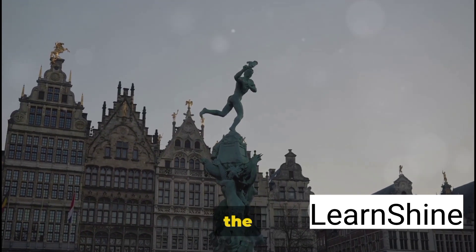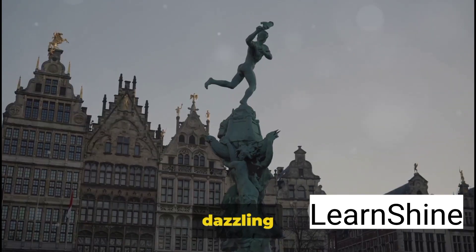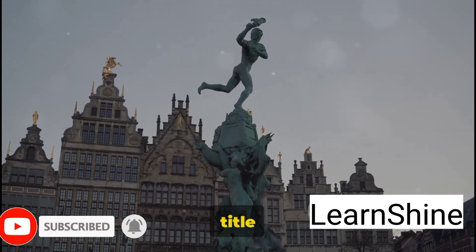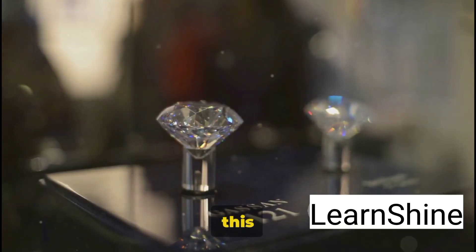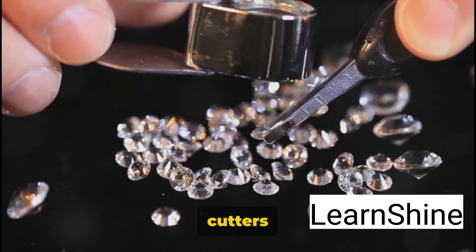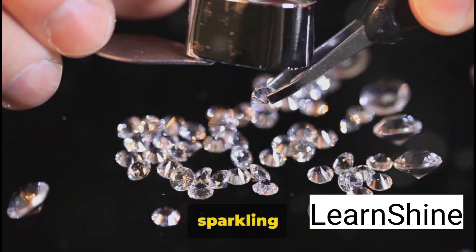From the solemn to the sparkling, we now find ourselves in the radiant heart of Antwerp's Diamond District. This isn't just a hub of jewelry shops and precious stones — it's a dazzling universe where more than 80% of the world's rough diamonds pass through, earning Antwerp the title of the world's diamond capital. With over a thousand diamond cutters and merchants, the district is a hive of activity, a testament to the city's centuries-old love affair with these sparkling stones.